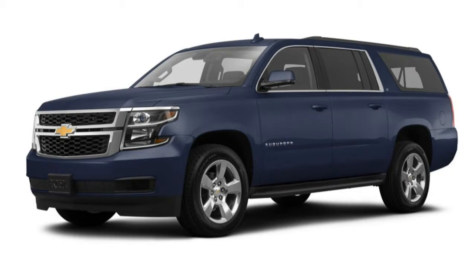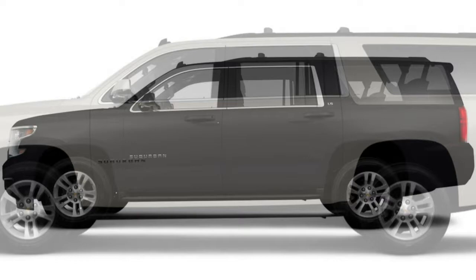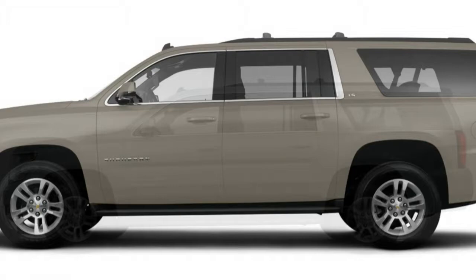The LT trim includes all of the above, along with a power-operated liftgate, leather upholstery, heated front bucket seats (thereby reducing passenger capacity to 8), a 10-way power adjustable front passenger seat, telescoping steering wheel, driver seat memory functions, auto-dimming rear-view mirror, universal garage door opener, and a 9-speaker Bose audio system.